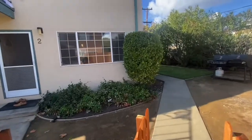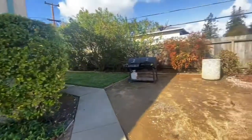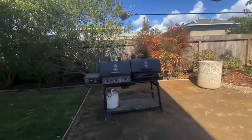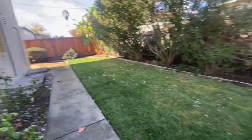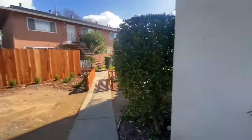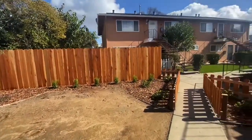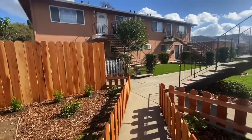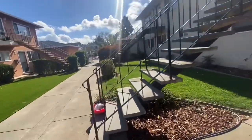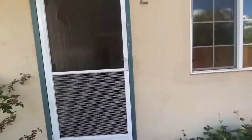Before we go inside, take a look at this 700 square foot property. Let me show you around the common backyard here. There's a little place to hang out and barbecue, a grassy area, and the laundry room right there — it's a community laundry room. You also get a shared one-car garage, which is a bonus for these apartments. This is a four-plex unit.